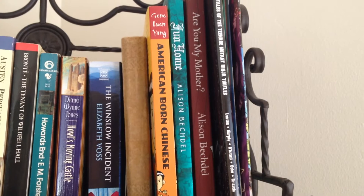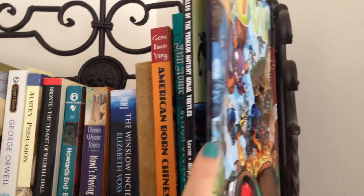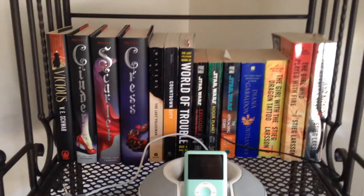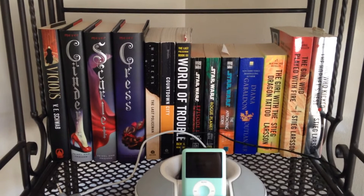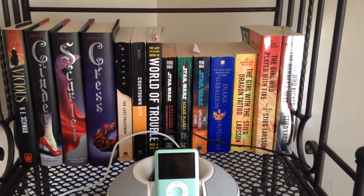Right next to them is a Teenage Mutant Ninja Turtles bind-up from IDW and two of their catalogs, because they came and gave a talk at my law school last semester and gave us swag bags. This is my series shelf, with the exception of Vicious over there on the far left. I have my Lunar Chronicles books, The Last Policeman Trilogy, and some Star Wars novels which technically aren't a straight-up series, but because they all relate to the same movies I've put them on the shelf anyway.